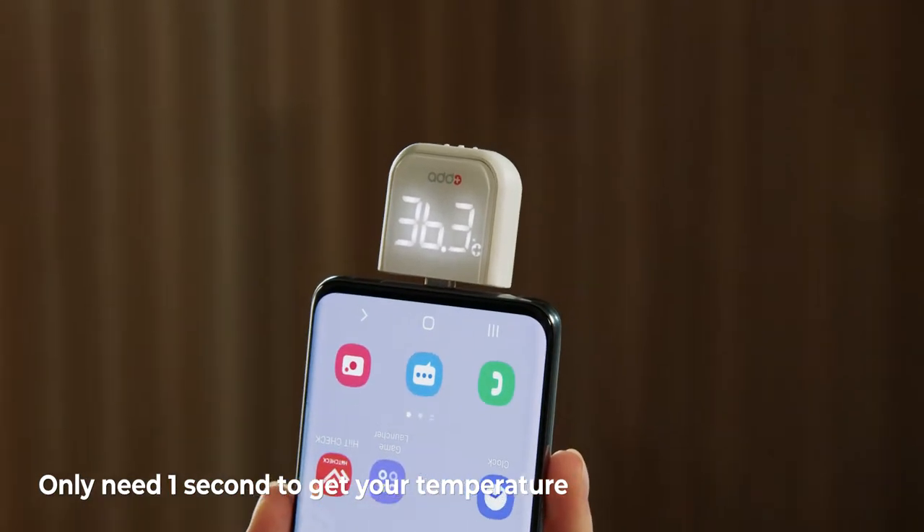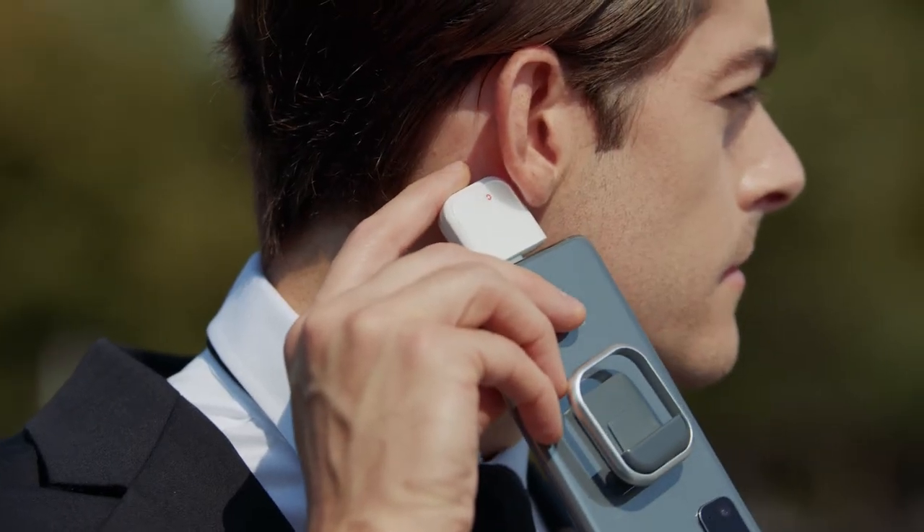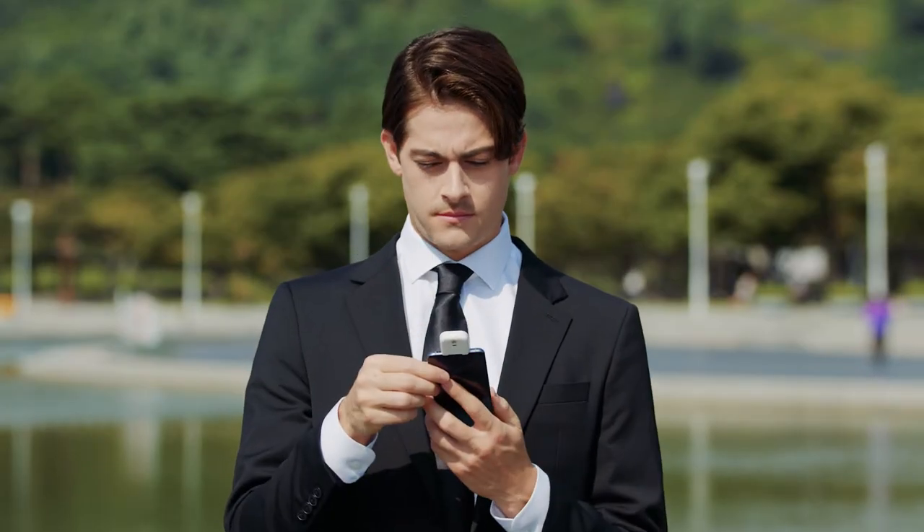Without the need for batteries or Bluetooth pairing, you can get your body temperature instantly, anytime, anywhere. It's also small enough to take with you in case you need to use it on the go.